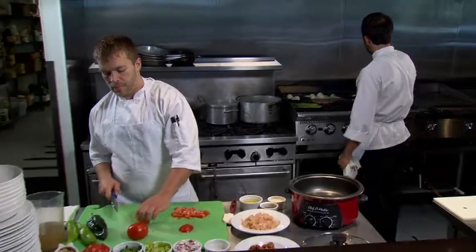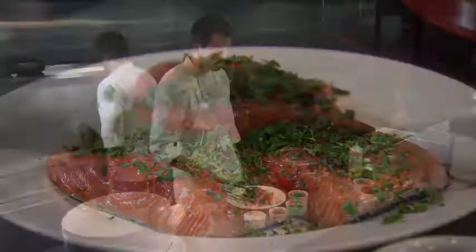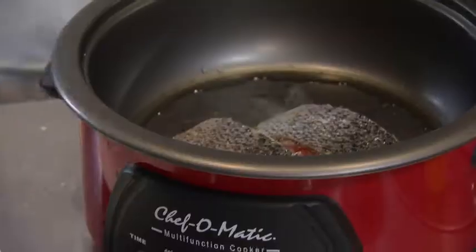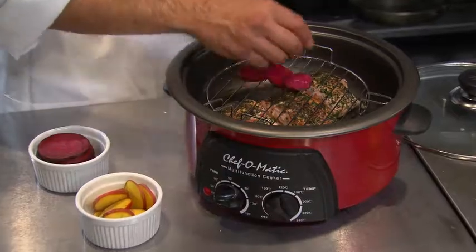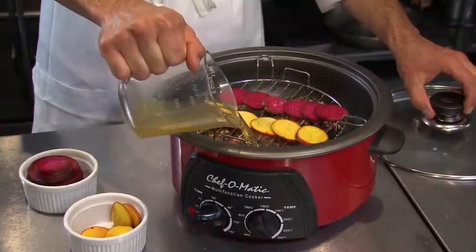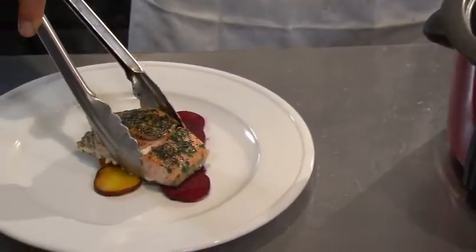I'm a chef in a busy restaurant, and the Chef-O-Matic allows me to create an entire meal all at once. I'm able to sear the fish and steam the vegetables at the same time. Just season the fish, add the herbs, sear both sides, add the vegetable stock, and the steaming rack with vegetables. Set the timer and come back when it goes off. Chef-O-Matic creates a great product and saves me a lot of time.